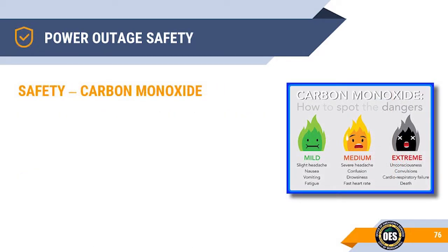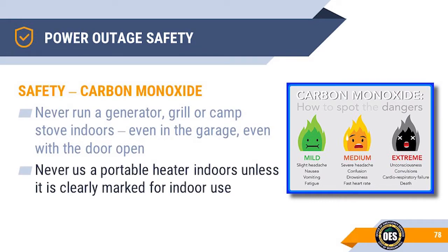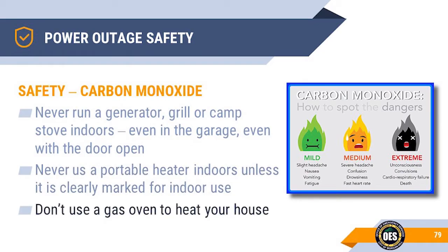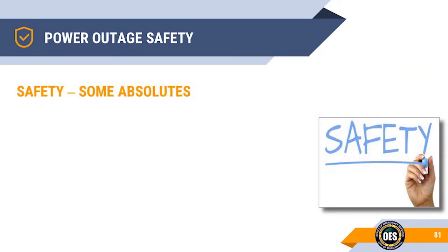Regarding carbon monoxide safety: never run a generator, barbecue grill, or camp stove indoors or in the garage, even with the door open. Never use a portable heater indoors unless it's clearly marked for indoor use. Don't use your gas oven as a heater. Never use a charcoal or gas grill inside. These are some absolute safety rules concerning power outages.